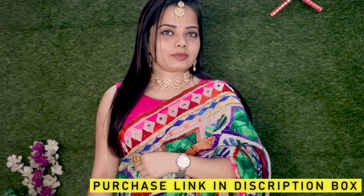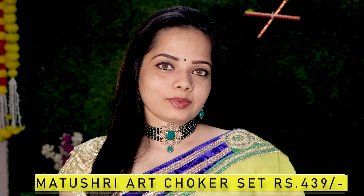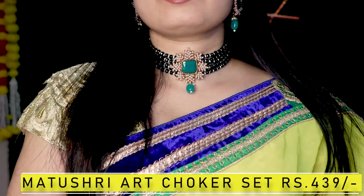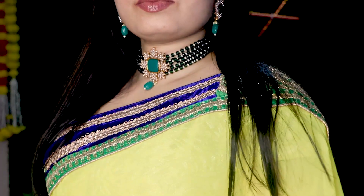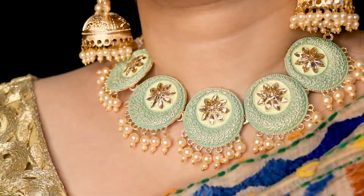I bought all these jewelry items and I will give you the purchase link in the description box. Next is one of my favorites — from brand Matushri, a choker set for just Rs. 439. It's worth the price; every bead is a classic piece. You can definitely try this one for parties, for weddings, and in the festive season. It's one of my favorite ones.